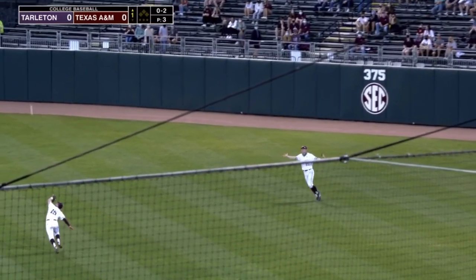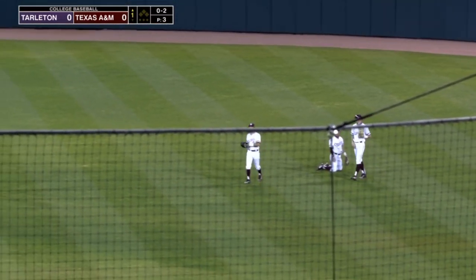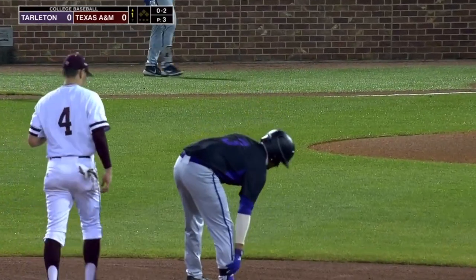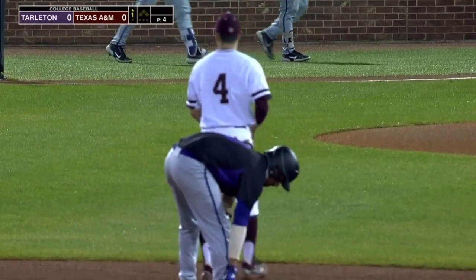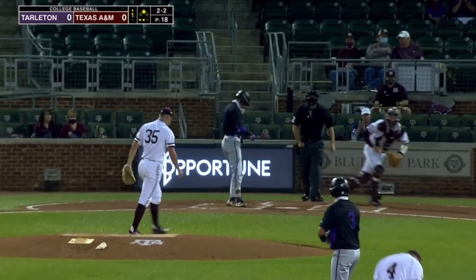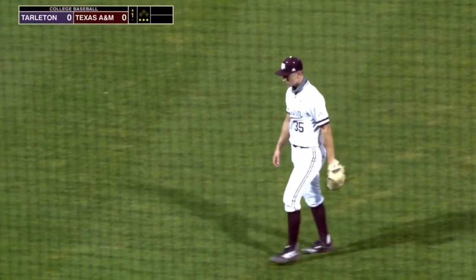Lost the ball — that's going to fall into shallow right center field with Bryce Blom going out. Brett Minnick never came in, and that ends up being a leadoff double with two strikes for Tyler Fowler. Blake Burns got him swinging on a miss — struck him out. And after that double, three consecutive strikeouts to end the first.